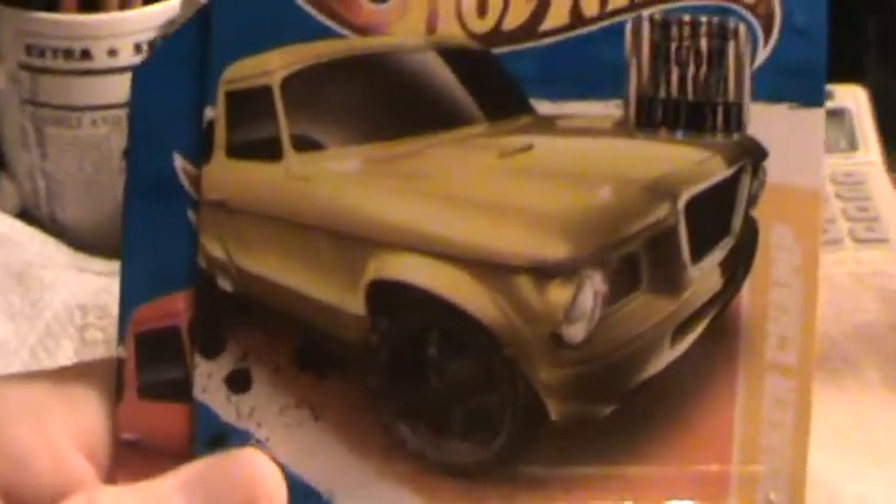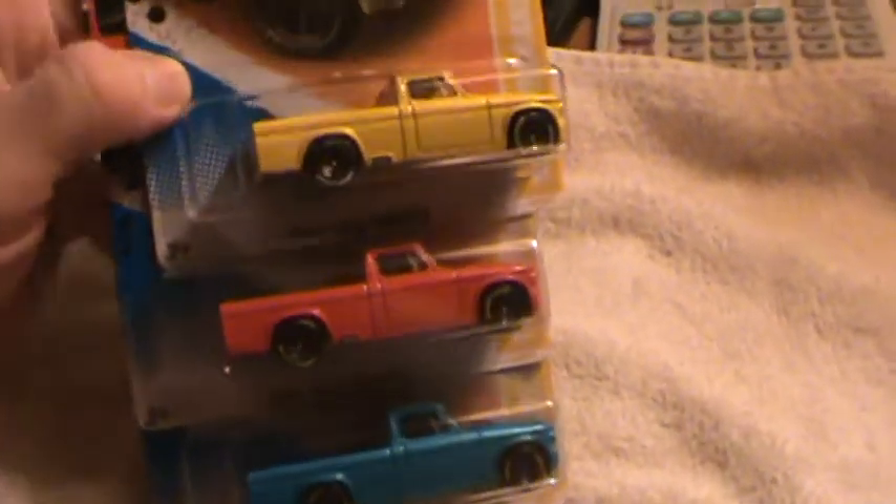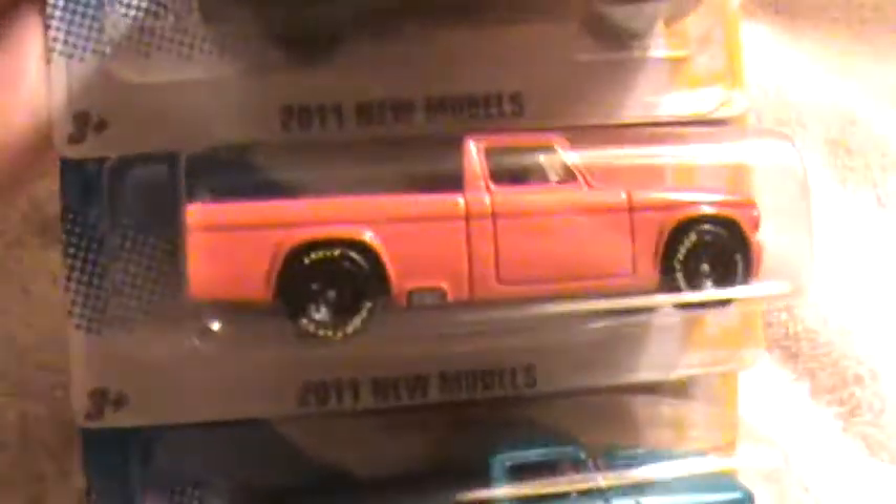63 Studebaker Champ — what a champ! Yellow champ, 2011 new models. This is a factory sealed set, three recolored for 2011. Of course, as you can see, they all look the same.